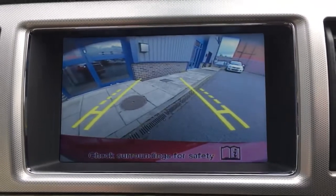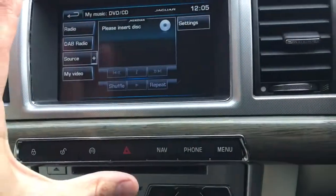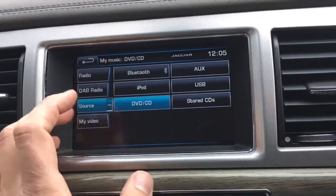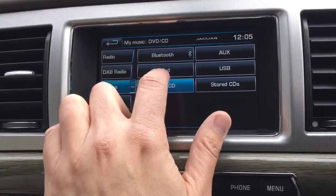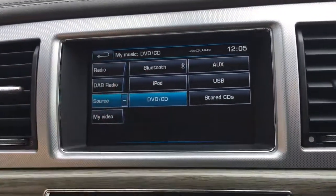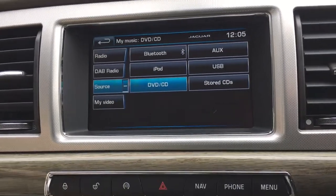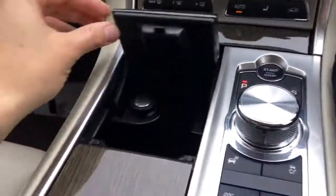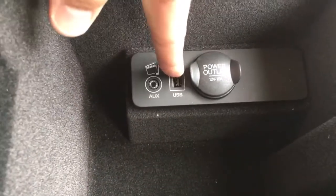Pop it into reverse and you can see the camera — a great feature that lets you see exactly what you're doing when reversing. The infotainment system is quite impressive: we've got AM, FM, and DAB radio. Using the source button, you can store up to 10 CDs on the hard drive, play a CD or DVD, use iPod connection, USB, auxiliary, and my favourite — Bluetooth — to make calls and play music from your phone. There are also twin cup holders.